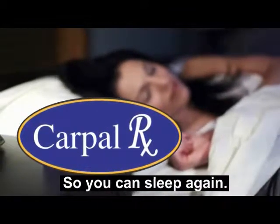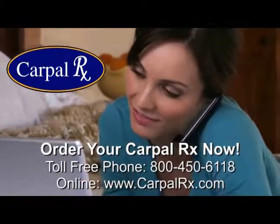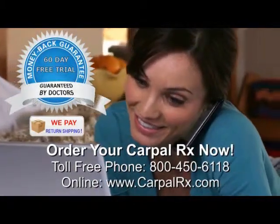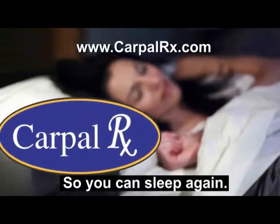You'll be so thankful for CarpalRx because you'll be able to sleep again without waking up. Order your CarpalRx now. You can order by phone or by visiting CarpalRx.com. Every CarpalRx is guaranteed by doctors to work for you. You have 60 days to try it absolutely free, so you have nothing to lose by trying CarpalRx except your sleepless nights.